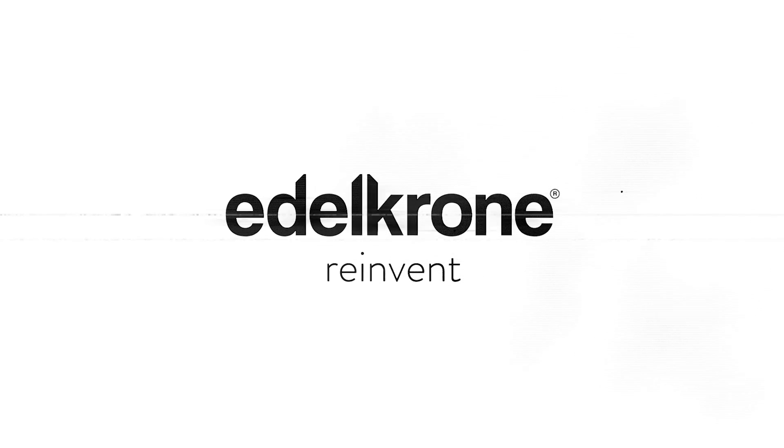Edelkrone: reinvent. Hi, this is Nino from Cinema 5D here with Klaus from Sony Europe. We're sitting here within the Sony booth in a small meeting area at IBC 2015. We'll talk a little bit about the new Sony FS5. Thanks Klaus for having us. Welcome, I'm happy that you're here.